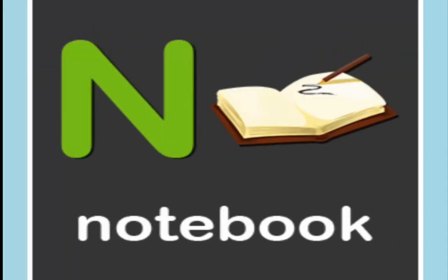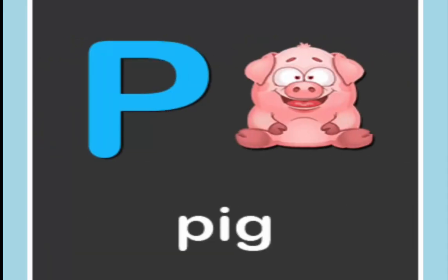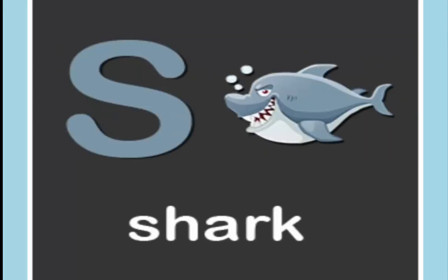N is for notebook. O is for orange. P is for pig. Q is for queen. R is for rabbit. S is for shark.